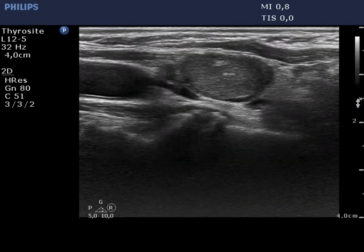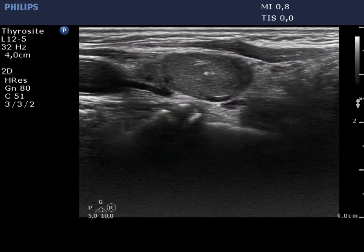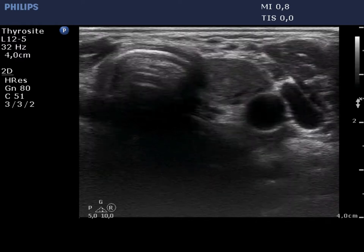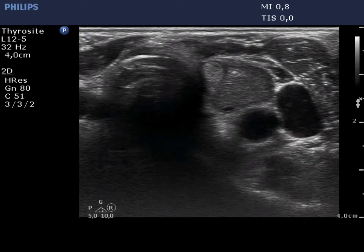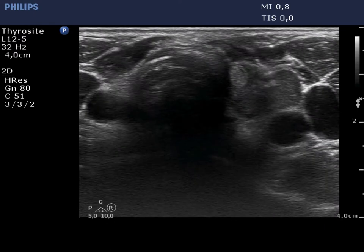The left thyroid lobe is demonstrated. There is a hypochoic nodule having echogenic foci in the left lobe. On aspiration, first we locate the nodule in the center of the field of view. The first direction was not appropriate, but we immediately modified the direction and now the needle is clearly within the nodule.